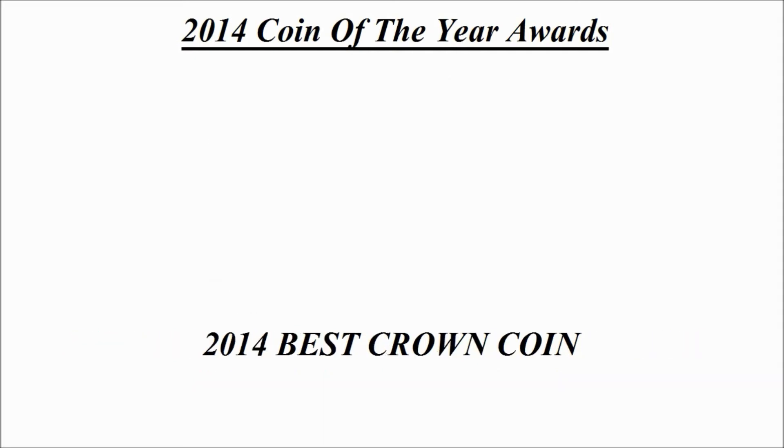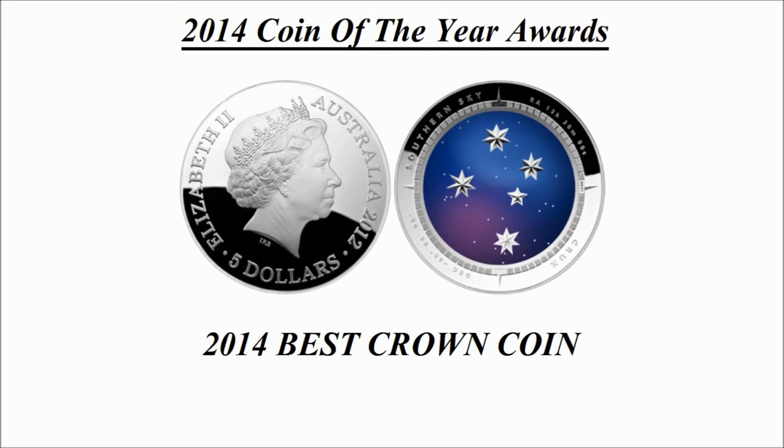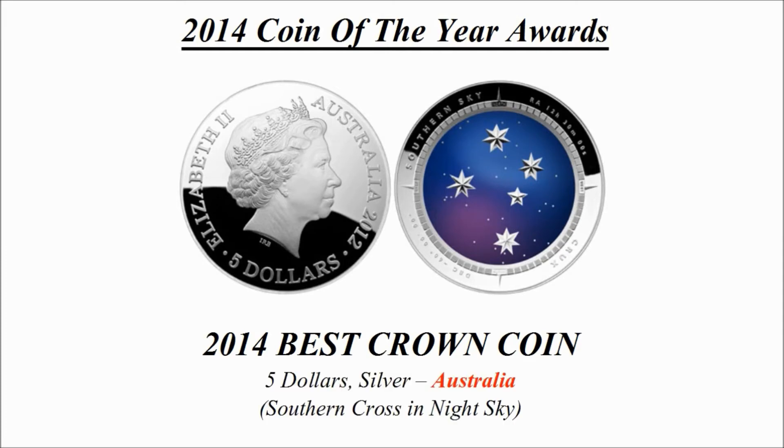Best crown coin — this was the winning coin and is a $5 silver coin credited to Australia, known as Southern Cross in the Art Middle Ages.